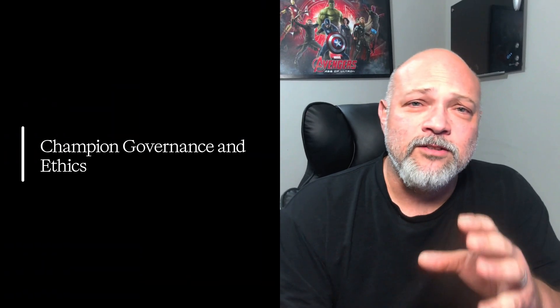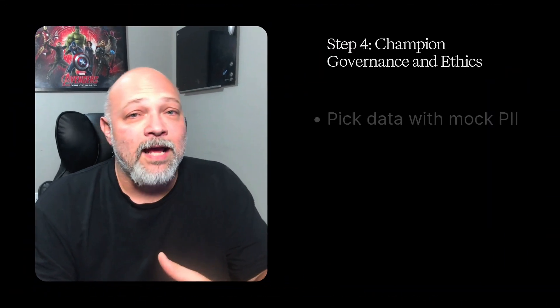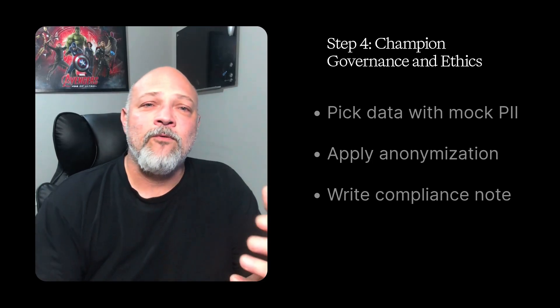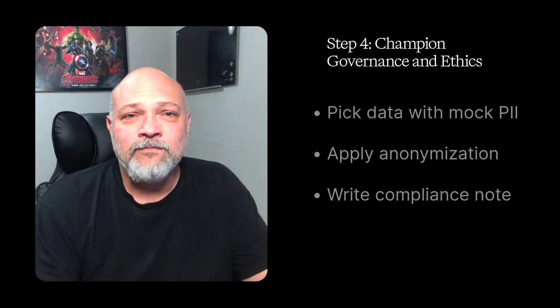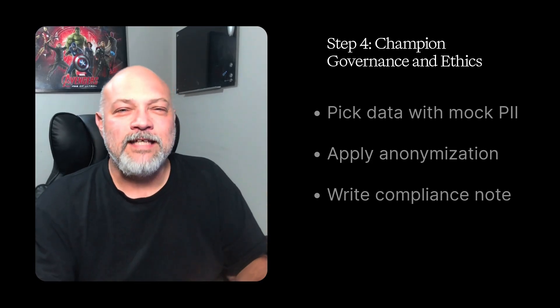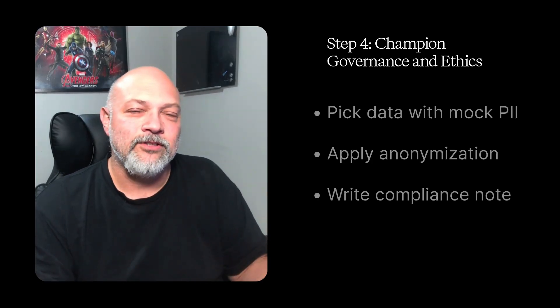Step four: champion governance and ethics — this is a big one. Your actionable step: set up role-based access, mask sensitive fields like PII, track data lineage, lead bias detection, and compliance checks. Practice activity: pick a dataset with mock PII like healthcare or HR data. Apply anonymization with hashing and tokenization, then write a short compliance note describing how it meets privacy standards and the steps you took.